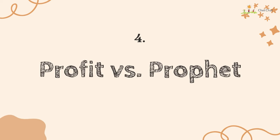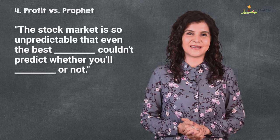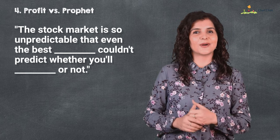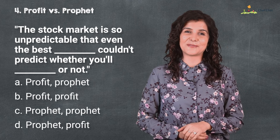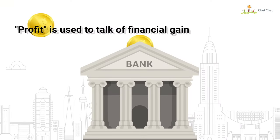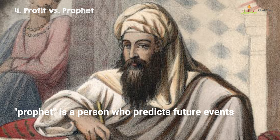Number four is 'profit' versus 'prophet.' The stock market is so unpredictable that even the best couldn't predict whether you'll profit or not. I hope you don't need the help of a prophet to choose among the four options. 'Profit' is used to talk about financial gain, while 'prophet' is a person who predicts future events, like Prophet Muhammad. Comment below if you know the name for these types of words that sound the same but are spelled differently.